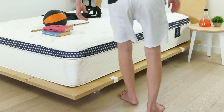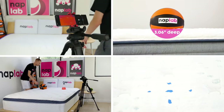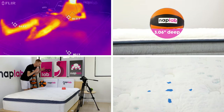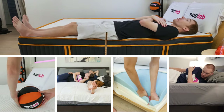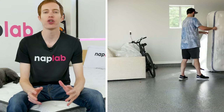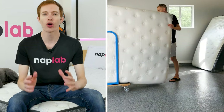This video is sponsored by NAPLAB. NAPLAB is our sister channel where we put mattresses to the test. We test mattresses through a battery of nine different tests to create the most objective, transparent, and helpful reviews possible. If you're in the market for a new mattress and need help, visit NAPLAB.com or find us on YouTube.